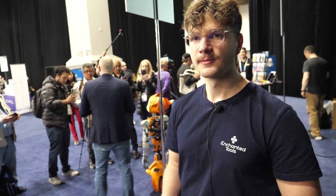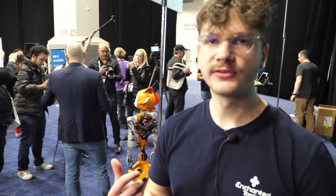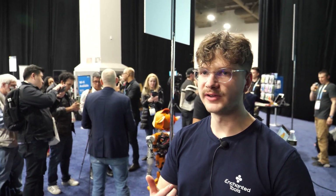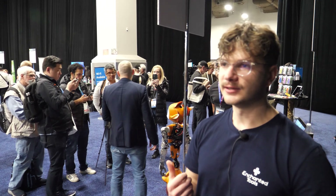The robot can already detect the emotion of the person, and with AI we can implement responses on the robot. It can speak — it can encourage people.